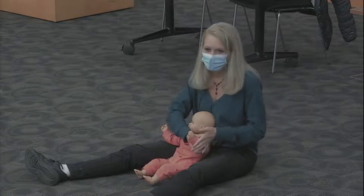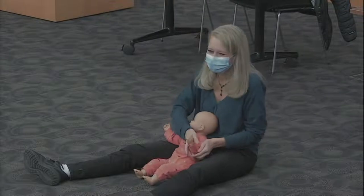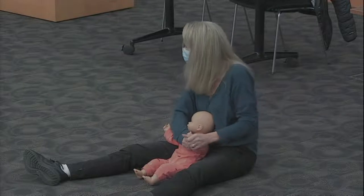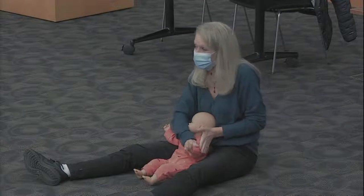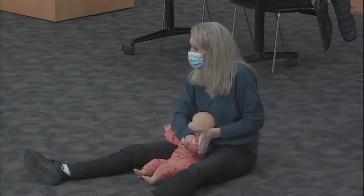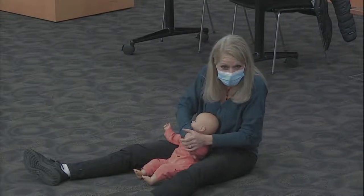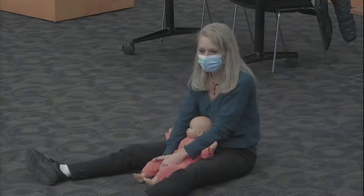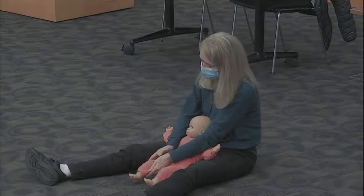Then we move on to the other arm. Twinkle, Twinkle, Little Star, how I wonder what you are. Up above the world so high, like a diamond in the sky. Twinkle, Twinkle, Little Star, how I wonder what you are. Now we're going to work on some legs — one leg and then halfway through the song switch to the other leg, same milking motion all the way down.